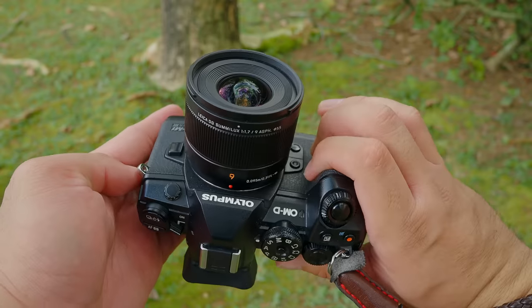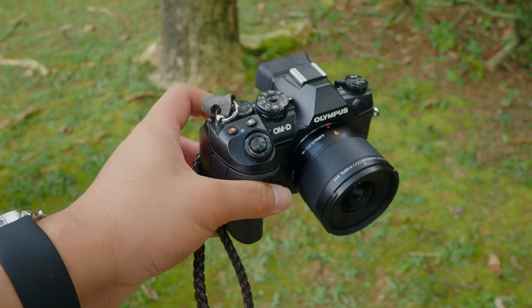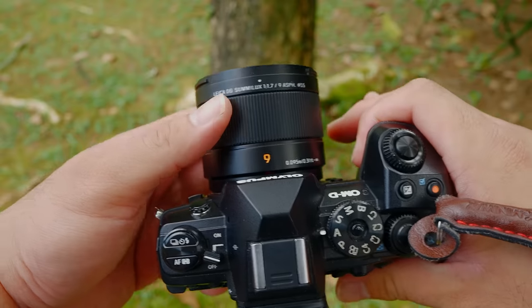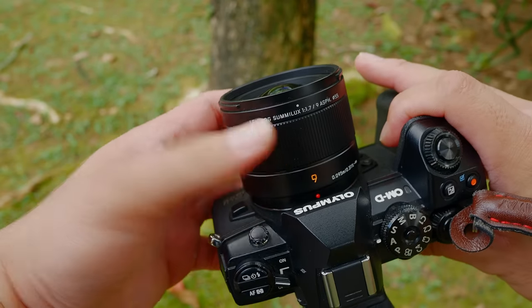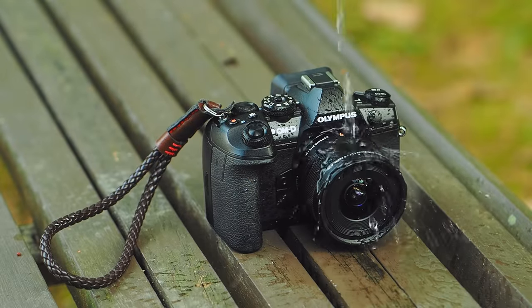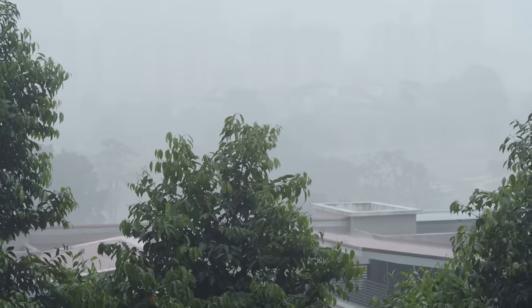The lens feels really good on any Olympus camera I have. It balances well with my E-M1 cameras, and because it's so small and light, it also balances really well with lighter bodies like the Olympus E-M5 Mark III, which I'll use as my main vlogging camera setup. The lens only has one control — manual focusing — which I'll probably never use since I got this lens for its autofocus. I also really like that this lens is weather sealed, so I can pair it with my weather-sealed OMD cameras and shoot in Malaysia's rainy tropical weather with no worries.